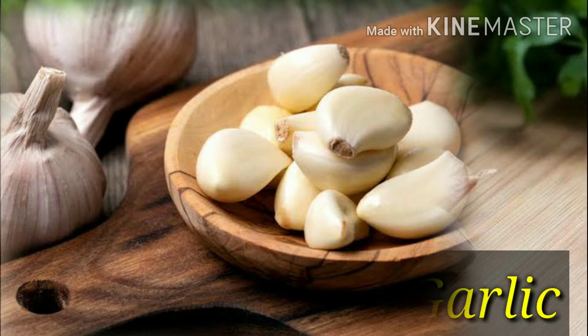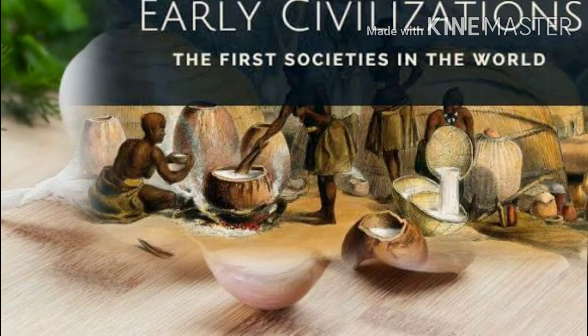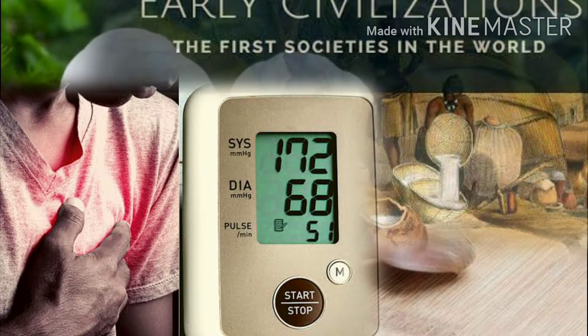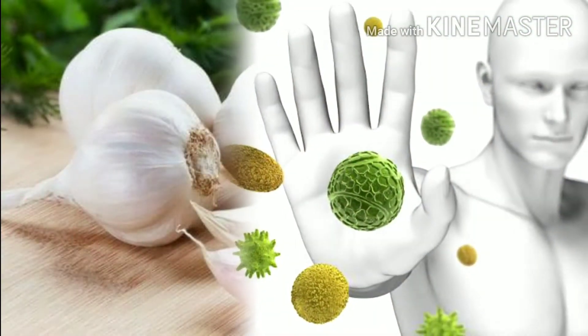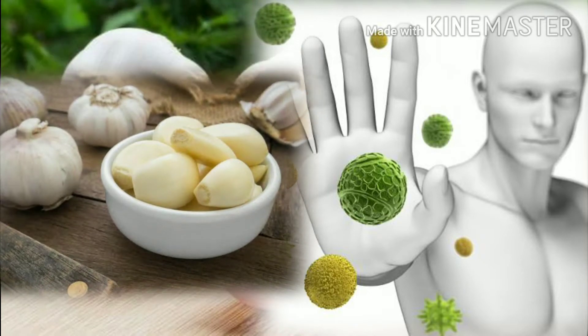Number 4: garlic. Garlic is found in almost every cuisine in the world. It adds a little zing to food and it's a must-have for your health. Early civilizations recognized its value in fighting infections. Garlic may also help lower blood pressure and slow down hardening of the arteries. Garlic's immune-boosting properties seem to come from a heavy concentration of sulfur-containing compounds such as allicin.